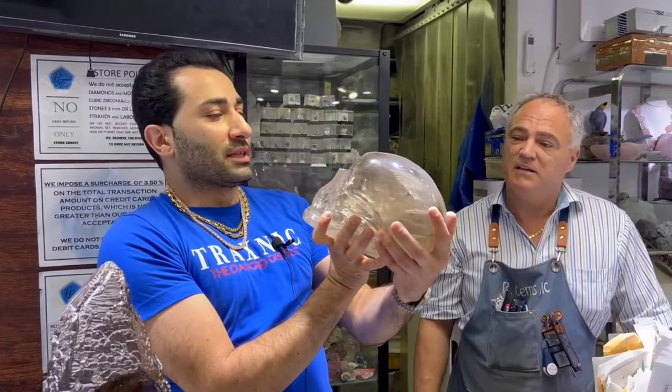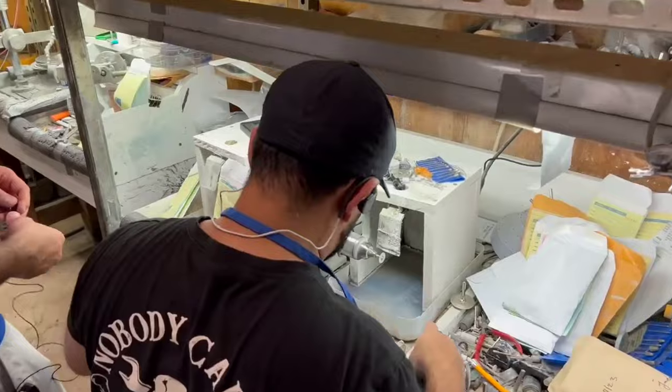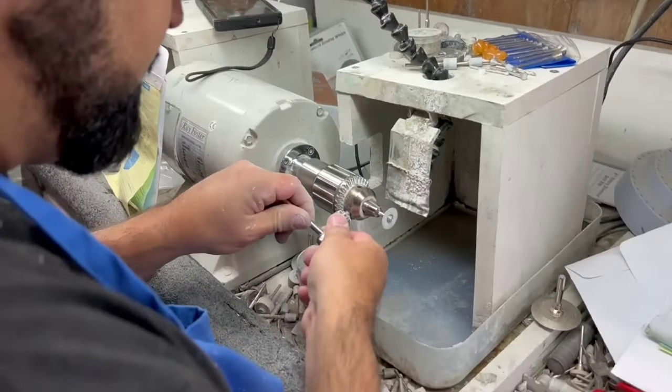He's carving this cup out of black jade now. At this point I distance myself even further from any gemological explanations from Mike. I hope you understand that.